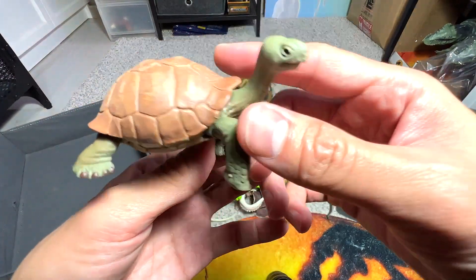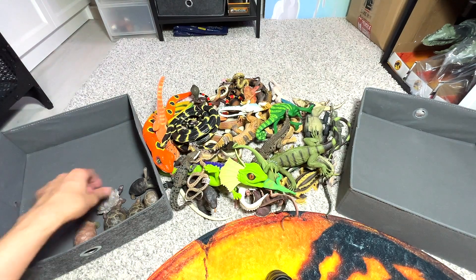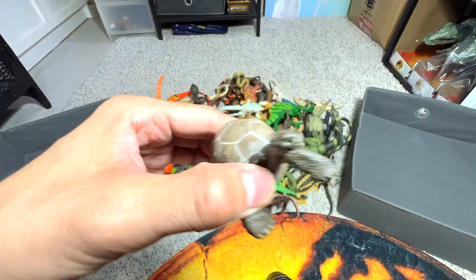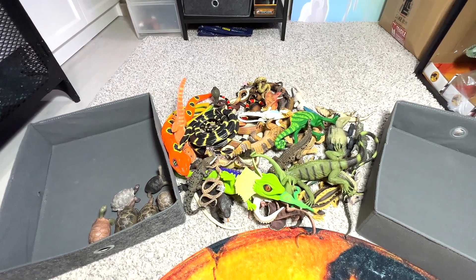Here's another one. This one seems to be a giant tortoise — yes, that's right, giant tortoise. So I think the very first one that we had is probably a giant tortoise as well. I welcome your correction, so if you guys think I've made a mistake, please let me know.